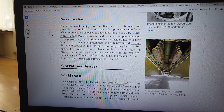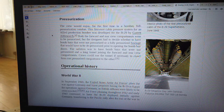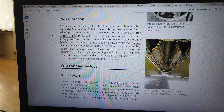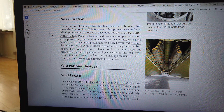Both the forward and rear crew compartments were pressurized, but the designers had to decide whether to have bomb bays that were not pressurized, or a fully pressurized fuselage that would have to be depressurized prior to opening the bomb bay doors. The solution was to have bomb bays that were not pressurized and a long tunnel joining the forward and rear crew compartments.